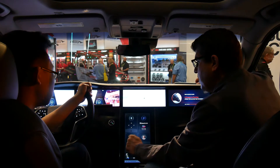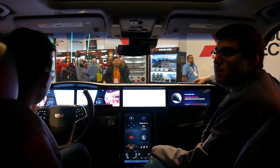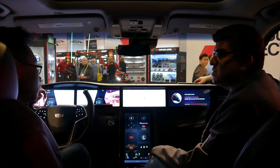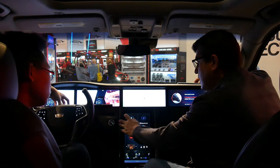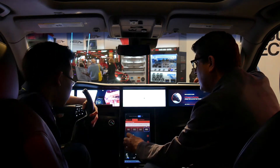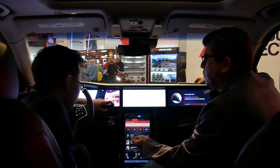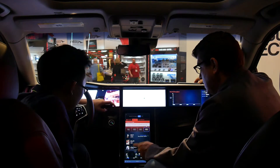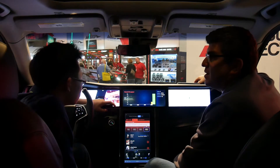We also have a telematics module capable of gigabit speeds — 4G LTE Category 16 at 1 gig. What that means is you can download large files very fast. For example, a file that's about 1.2 gigabytes can be downloaded in about 19 seconds.